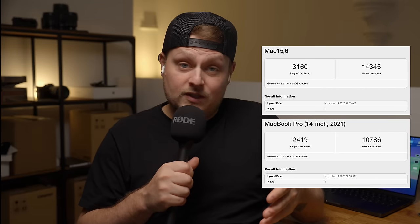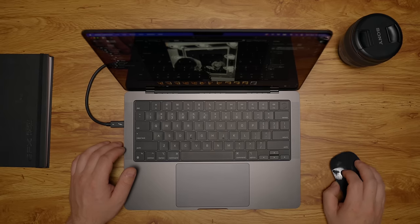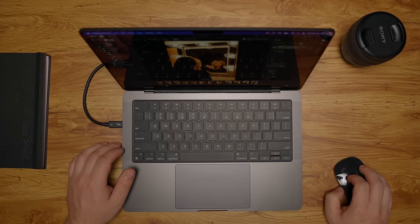The M3 Pro has a significant bump in multi-core score, especially when we look at Geekbench, because it has those extra cores and it's clocked a little faster. The question is whether this bump in multi-core score actually equates to any real-world performance — and in my everyday use case, I didn't notice any difference.